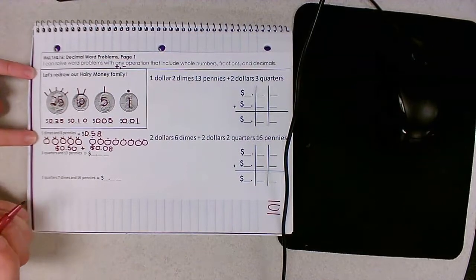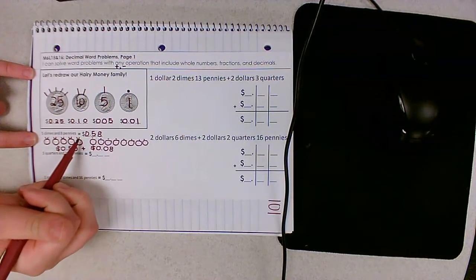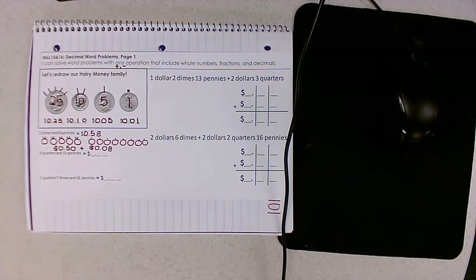I also know that's true because if I counted up the hairs and the bows — five, ten, fifteen, twenty, twenty-five, thirty, thirty-five, forty, forty-five, fifty, fifty-one through fifty-eight — I get the same amount of money.